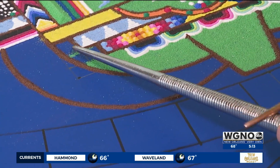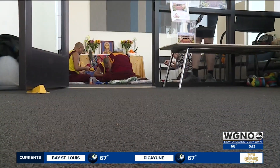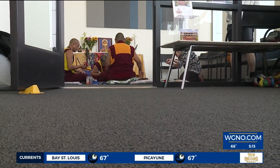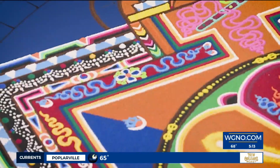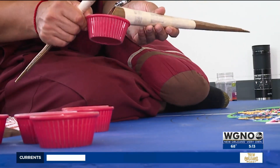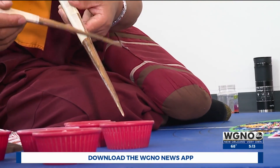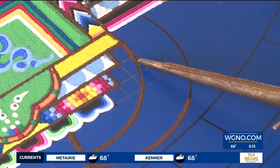You can stop by to see the mandala being built on campus at the Howard Tilton Library, but you must get there by Saturday morning because an important part of the sand mandala tradition is a ritualistic dismantling of the work. That's the idea that everything comes into being and then will one day go away, so that we should not become too attached to anything, even a beautiful artwork like the one being made behind us.